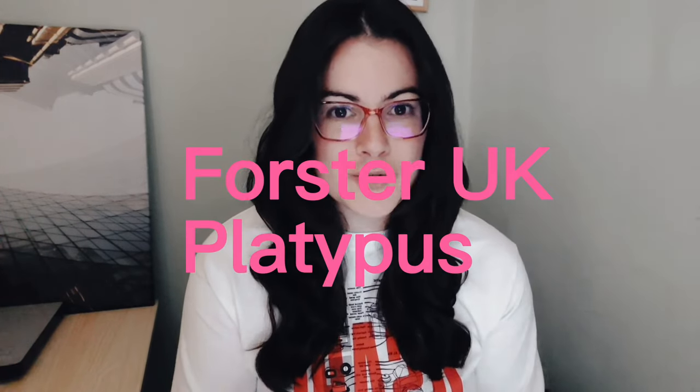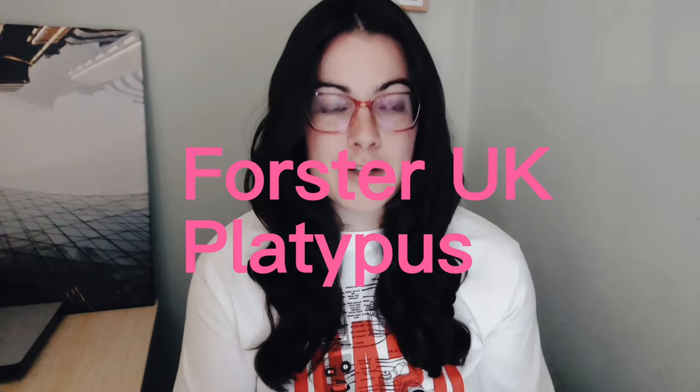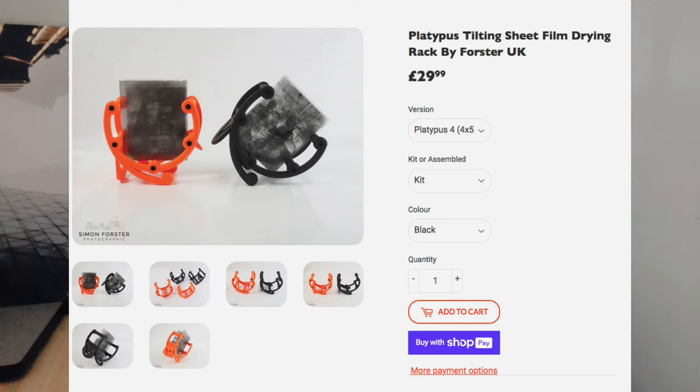Another new product: Forrester UK, led by Simon Forrester, released a new product at Analog Spotlight called the Platypus — it is a four by five drying rack. If you haven't heard of Forrester UK before, he makes all sorts of things like lens caps and 3D-printed photo accessories. I got to see it in person and it looks really cool. I don't shoot four by five film, but if you do, it's definitely worth checking out.